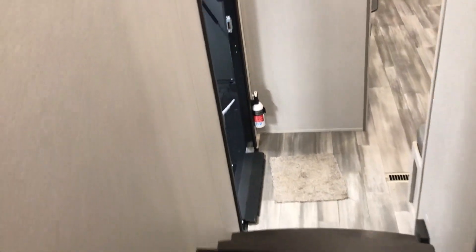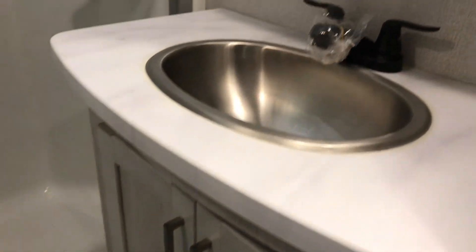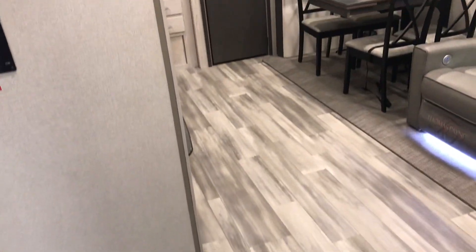Then you have a nice bathroom. So you have your nice linen cabinet, your glass door, medicine cabinet. Very, very nice couples unit.